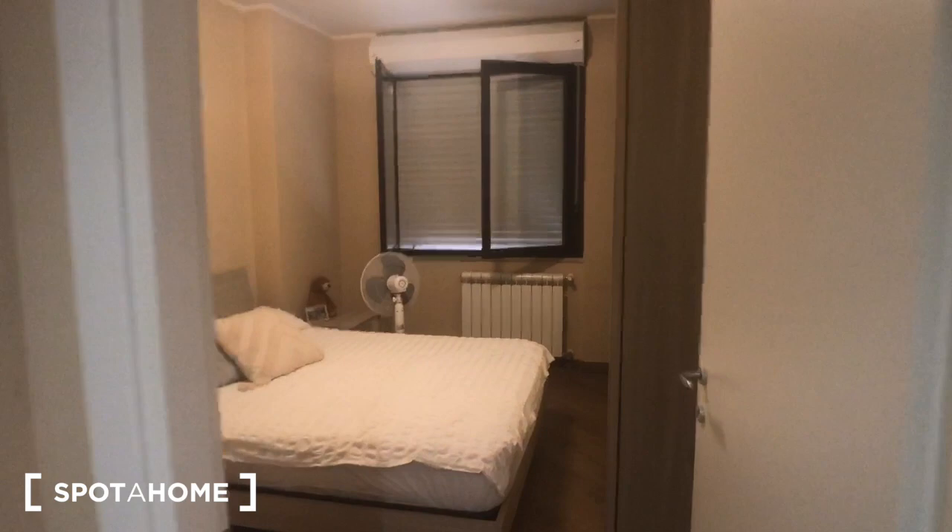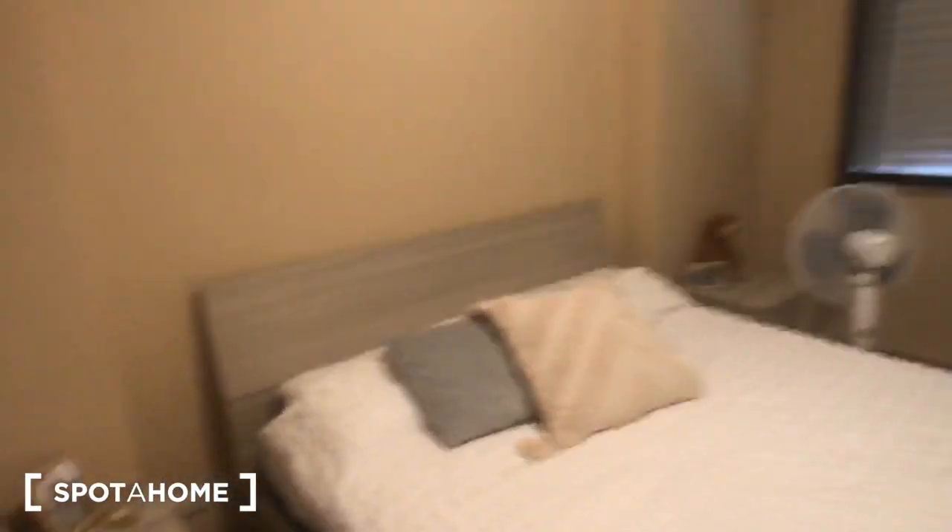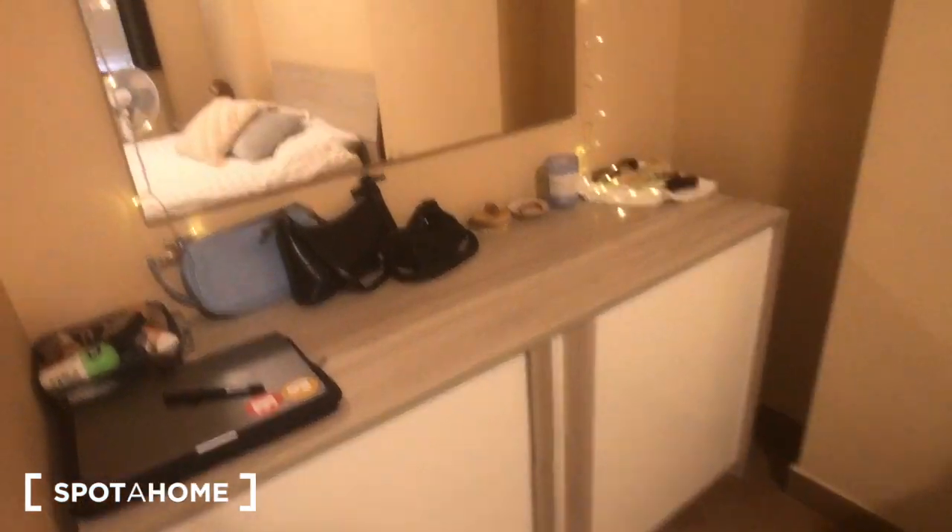This is bedroom number one with a big double bed. You have one and two bedside tables, two drawers each. This is just the drawers here with a mirror next to it. You can find a huge wardrobe with plenty of space, and a window that goes out to the street.